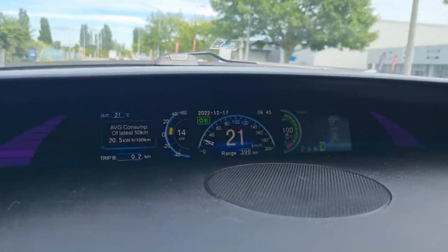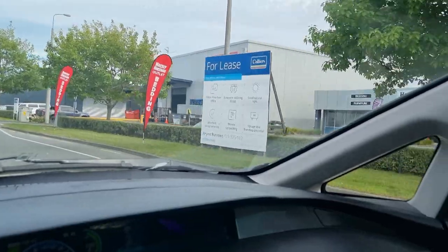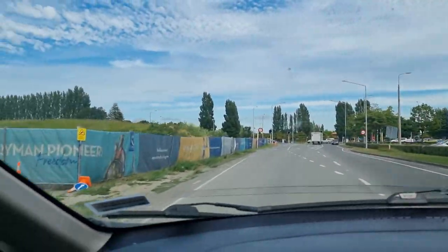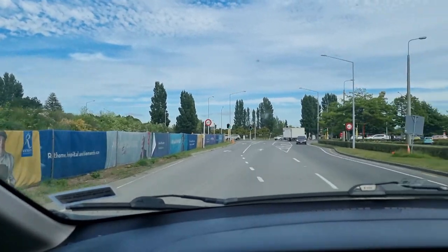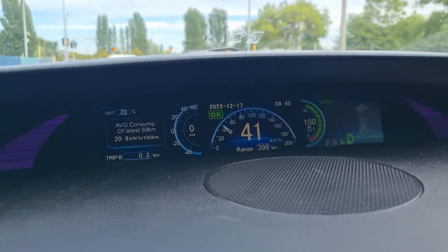We're just leaving the Belfast warehouse. Our next stop is Blenheim, although we'll probably stop a few places on the way. It's about 300km all up, so we'll have no problems getting there.